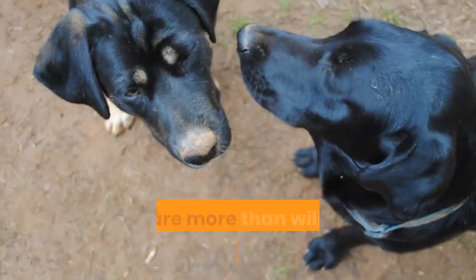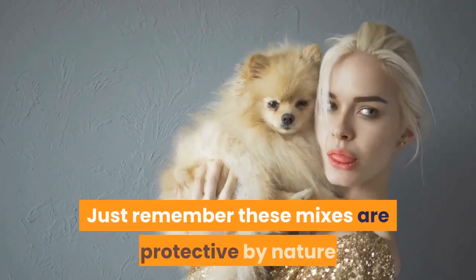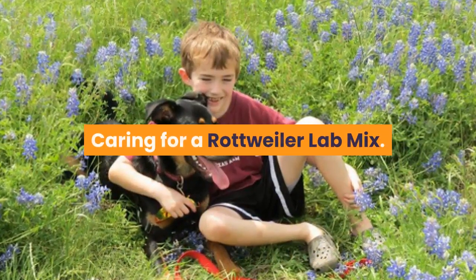Is the Rottweiler Lab mix a good family dog? Both Rottweilers and Labradors make great family dogs, so expect this mix to be no different. They are more than willing to participate in any antics that their kids get up to. Just remember these mixes are protective by nature and will often view other children as a threat to their own kids.